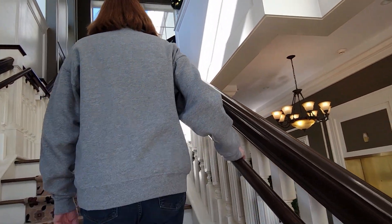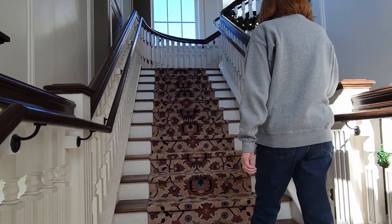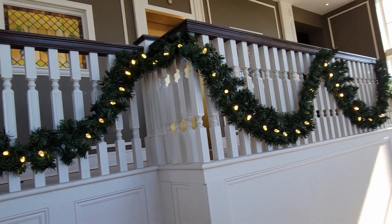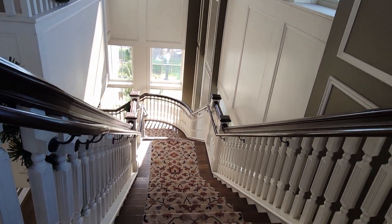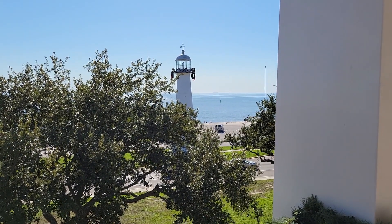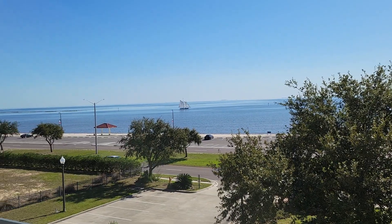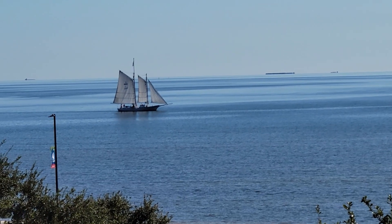We're in the Biloxi Visitor Center. Up on the balcony there's a nice view — lighthouse, coast, and a schooner.